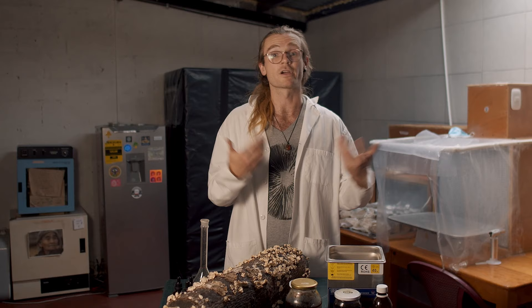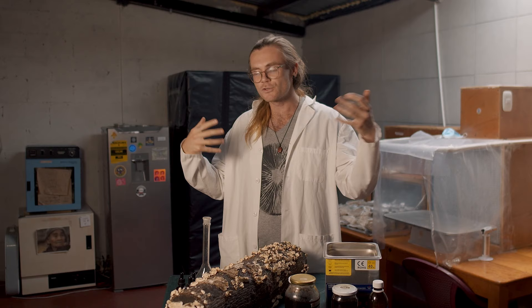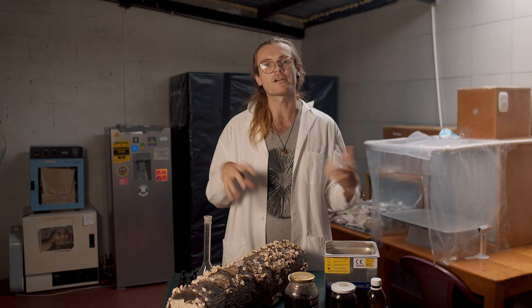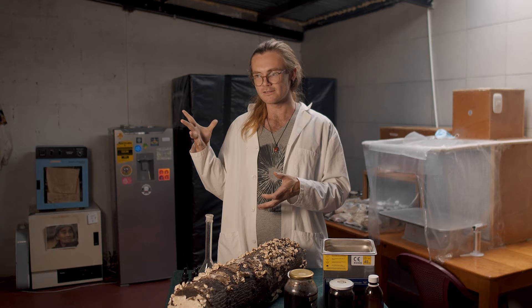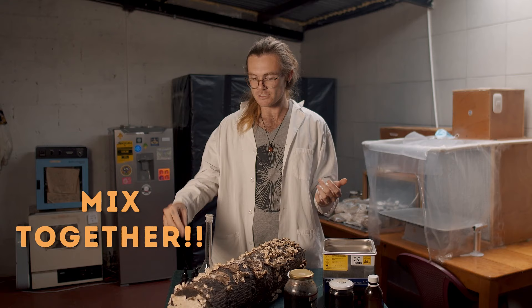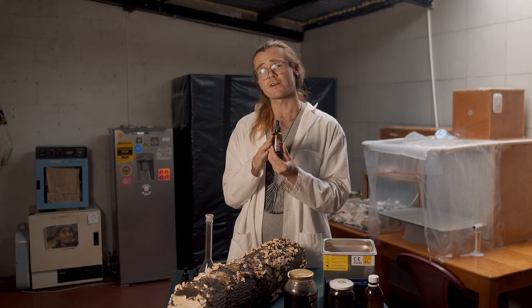After the water extraction, you want to strain the mushrooms again and press them if you can. You can also use a cheesecloth to wring them out, because you want to capture all of that powerful water extract. Then you have a jar of water-extracted mushrooms and a jar of alcohol-extracted mushrooms. When you have both, you mix them together to make a shelf-stable medicinal tincture you can share with friends, sell, or use yourself. This is called a double extracted tincture — and if you also did an ultrasonic extraction, you can call it a triple extracted tincture.